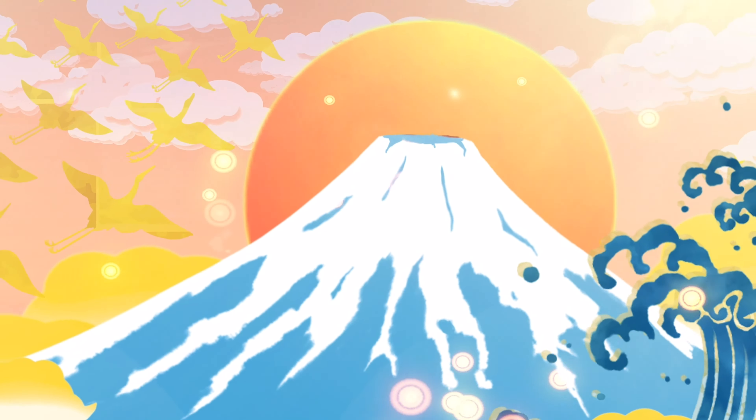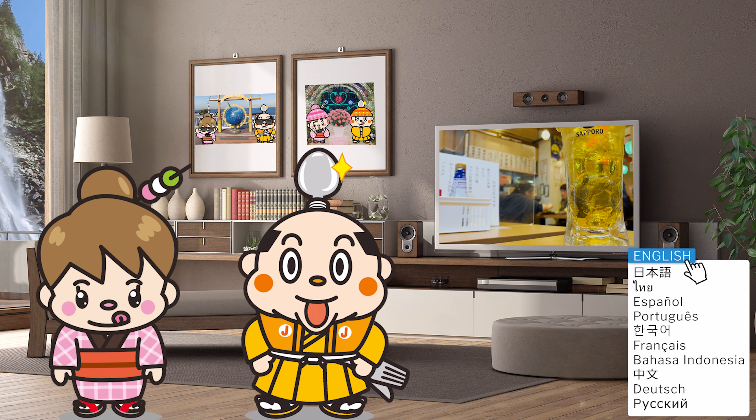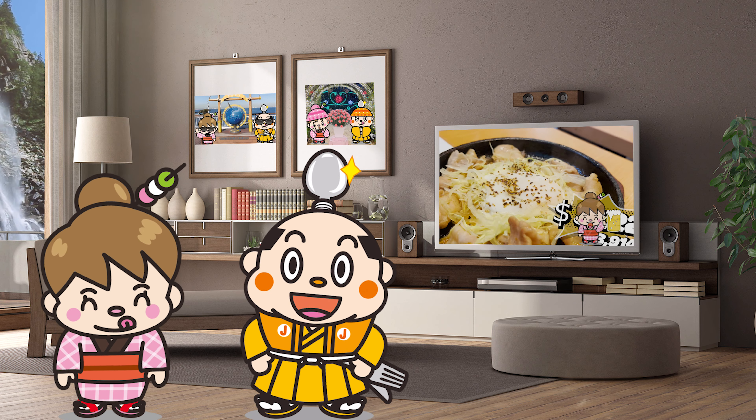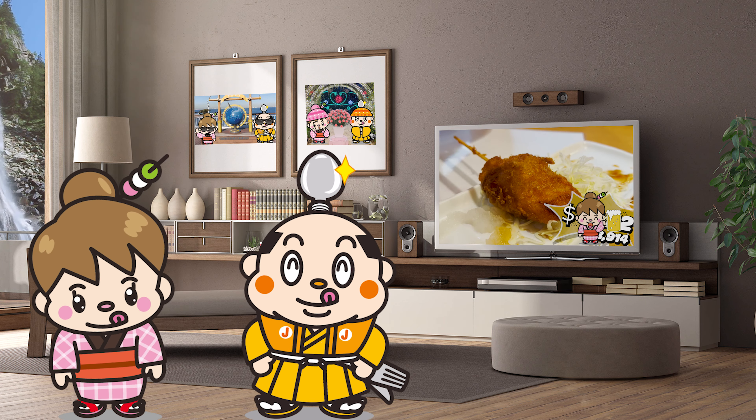Welcome to Samurai Junjiro Channel. I'm Samurai Junjiro, born and raised in Japan. In this video, I'm going to introduce you to Ikkenme Sakaba, where you can drink sake at a cheap price. It's a popular store with over 40 stores in Tokyo and Osaka. I'll be introducing lots of cheap and tasty dishes, so please stay tuned! At the end we'll announce the total price. Let's get started!